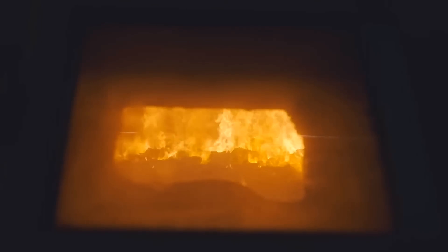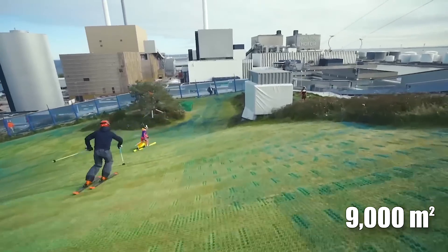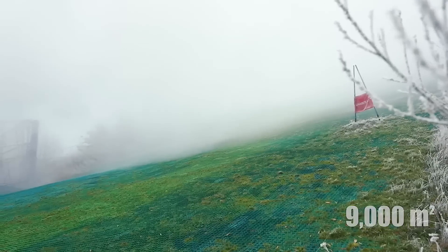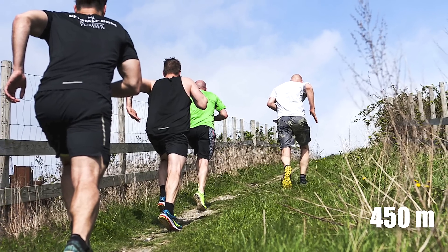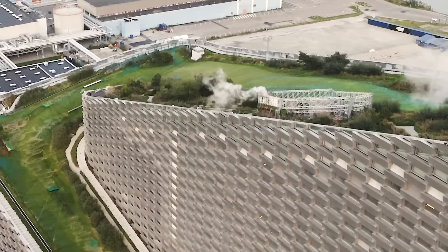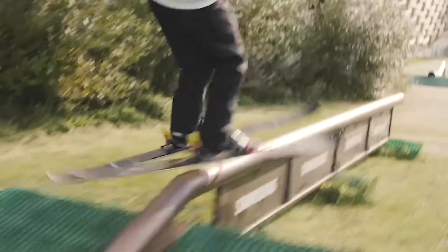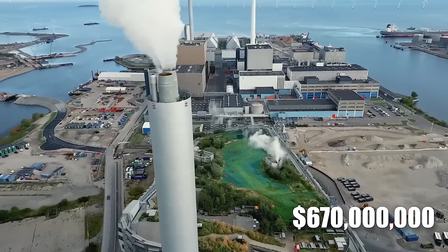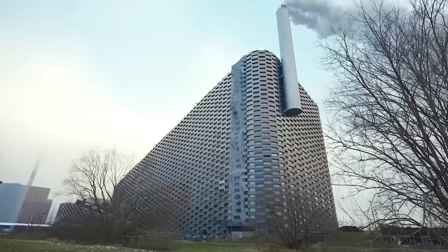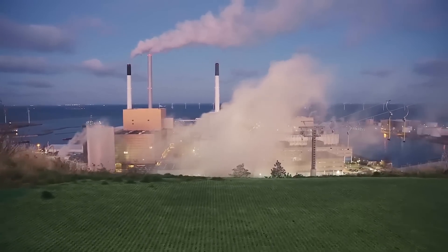Not only does it have one of the cleanest incinerators in the world, but its design also includes a 9,000-square-meter artificial ski slope, an 85-meter-high climbing wall, and a 490-meter hiking trail. Copenhill turns the concept of sustainability into a multifunctional space, providing both energy and a unique recreational area. With a project cost of $670 million and its aim to support Copenhagen's carbon-neutral goals by 2025, the plant sets new standards for waste management and urban innovation.